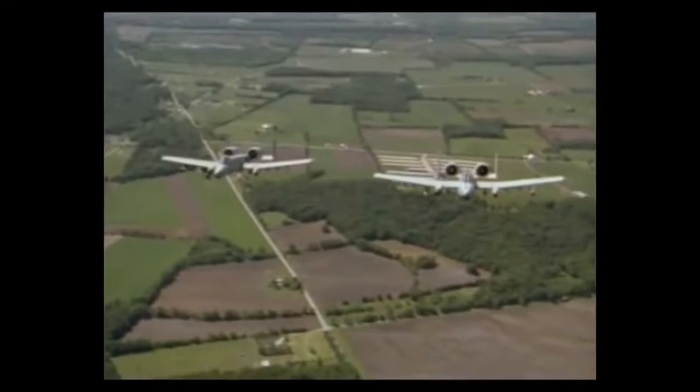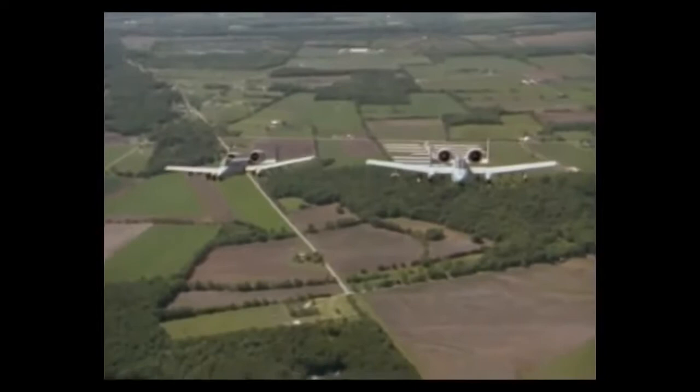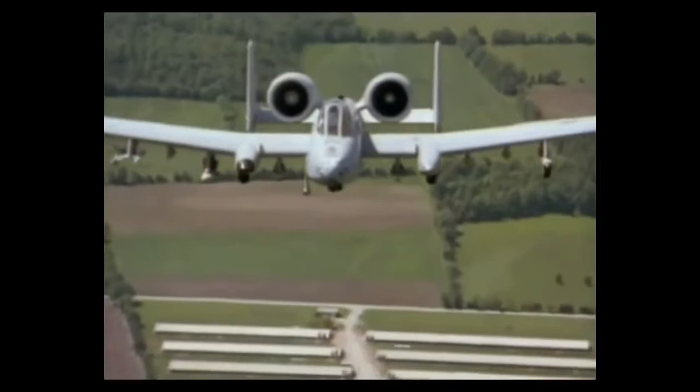We train continuously, not just on weekends. We run a flying operation here four to five days a week, and with the luxury of an airline schedule, many of our pilots can come in and fly several times a week if they wish, and we can maintain the same level of proficiency.